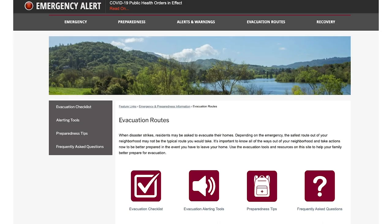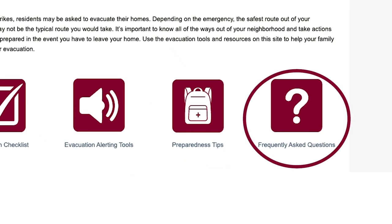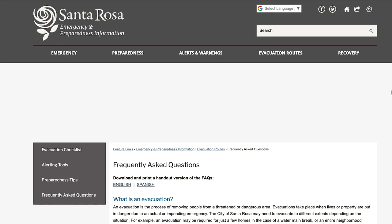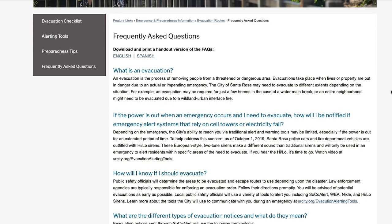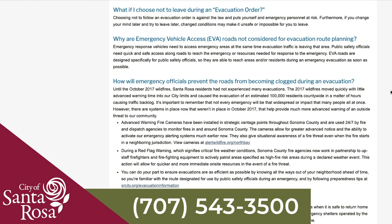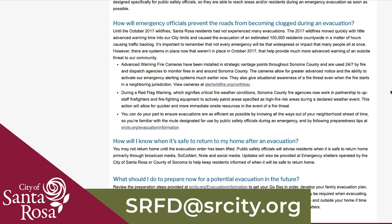Finally, if you are looking for more information or have a question, be sure to refer to our frequently asked questions. Find the answer to questions such as: how will I know if I should evacuate? And, what do the different types of evacuation notices mean? If you still have questions after reviewing this information, please contact us at 707-543-3500 or srfd@srcity.org.